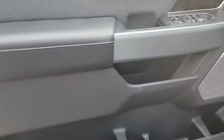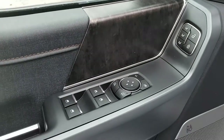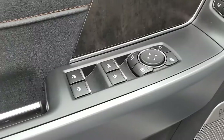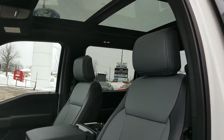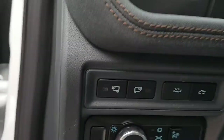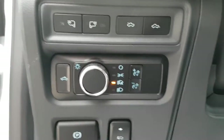Coming around to the interior — plenty of storage in the door, driver memory seat settings, power windows and locks, and you can also fold the mirrors in from here. Really nice interior on these Lightnings with that moonroof and those nice bucket seats — they are 10-way power seats as well.